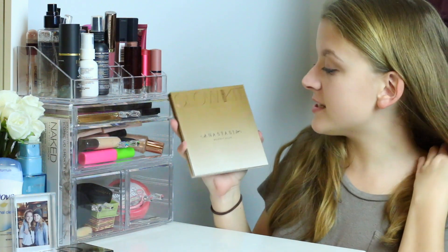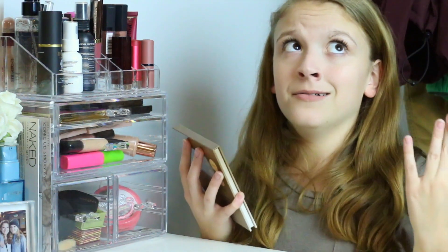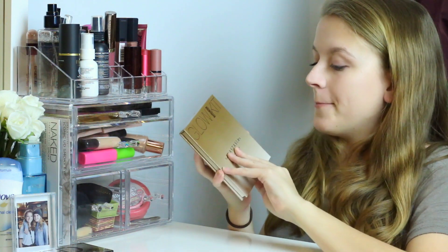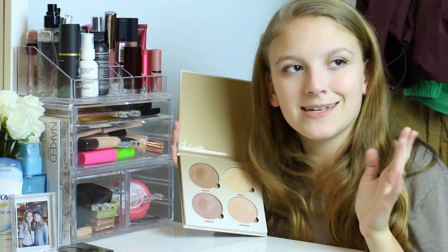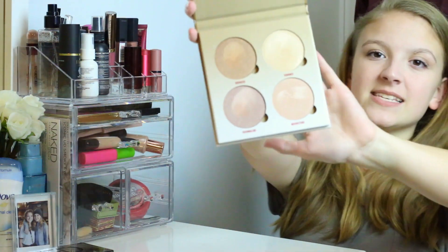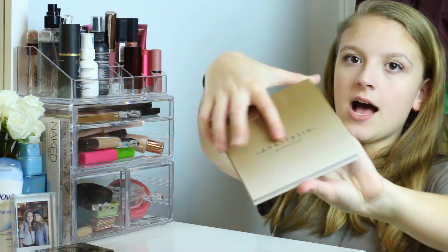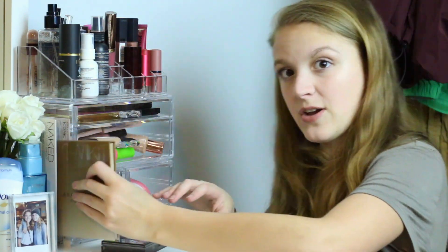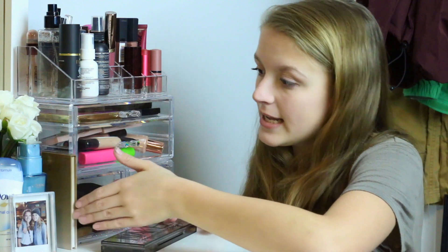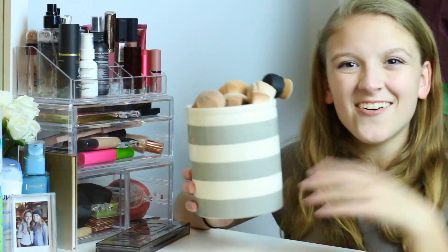Last but certainly not least, I have the Anastasia Beverly Hills Sun Dipped Glow Kit. I wanted a glow kit for so long because highlighters are literally the best thing ever. She is just gorgeous. My Naked Smoky palette doesn't really have a place so I just kind of shove it right there in the little corner.